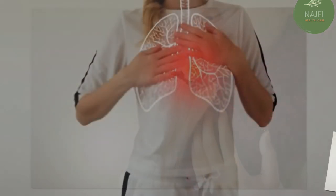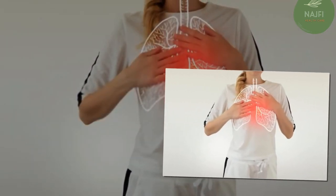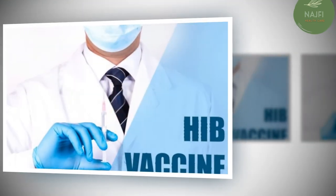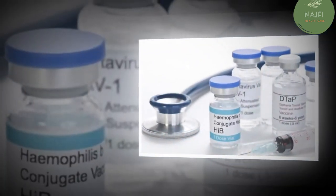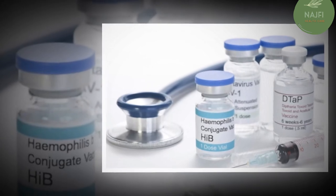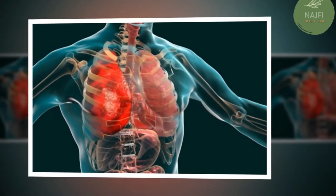In many cases, pneumonia can be prevented. The first line of defense is to get vaccinated — there are several vaccines that can help prevent pneumonia. Prevnar 13 and Pneumovax 23 are two pneumonia vaccines that help protect against pneumonia and meningitis caused by pneumococcal bacteria. Your doctor can tell you which one might be better for you.